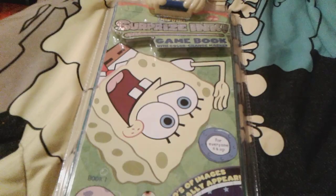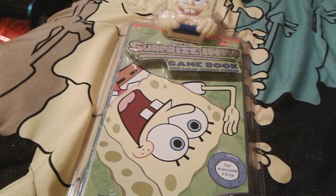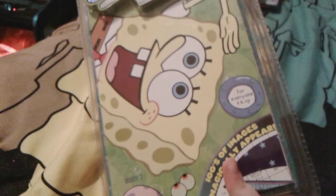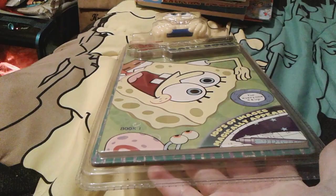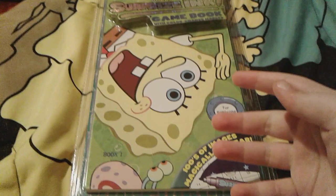It actually comes with a pen inside, though I'm not sure where it is right now. It's kind of like a clipboard thing, and there are two books in here I think. It's made for children ages six and up. There's little SpongeBob on the clipboard along with Gary, and it comes with a pen. It says hundreds of images.